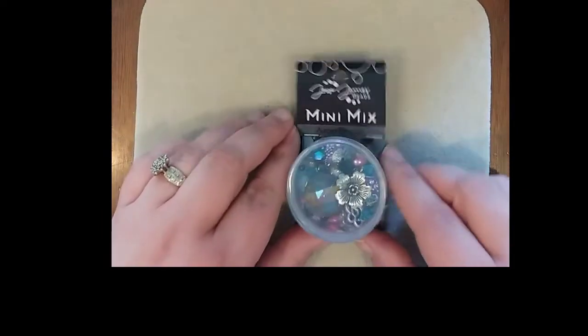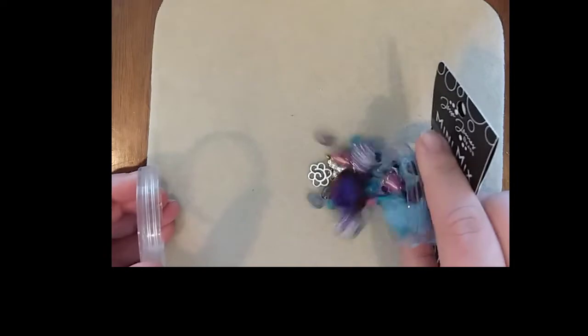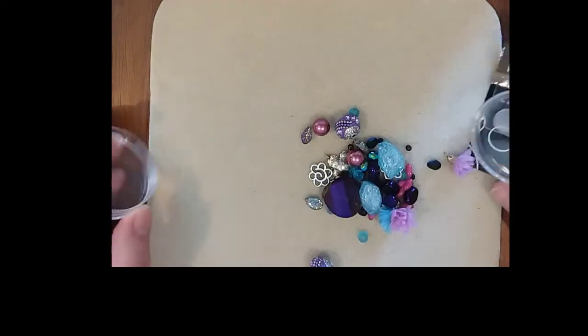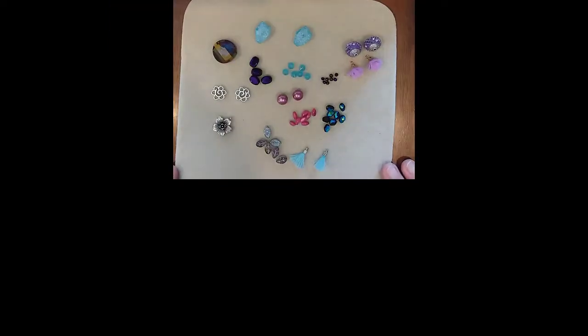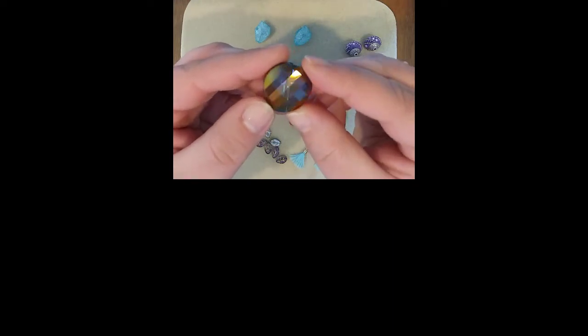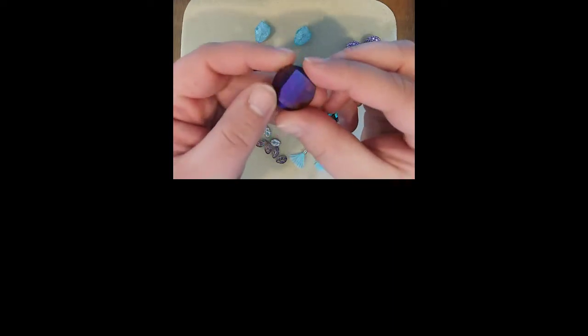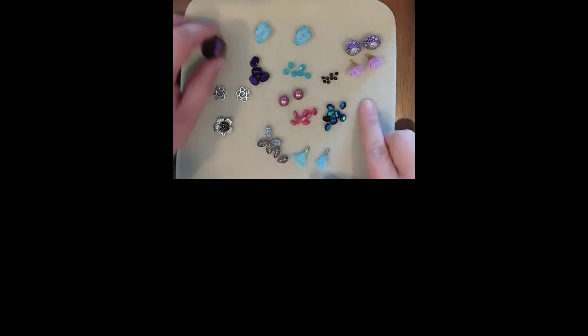Last but not least, we have a Jesse James Beads mini mix in Aurora Borealis. It always amazes me how many beads can fit into that little container. This is a gorgeous bead — it's got a twist cut to it and it's faceted. It has a gold-purple sheen on one side and a darker purple on the other. I really love that color combo, and I've noticed it on these little beads as well as these table-cut ones here — it all just flows together.